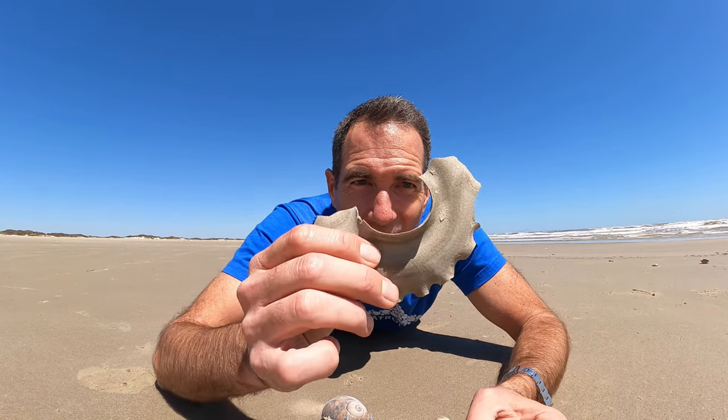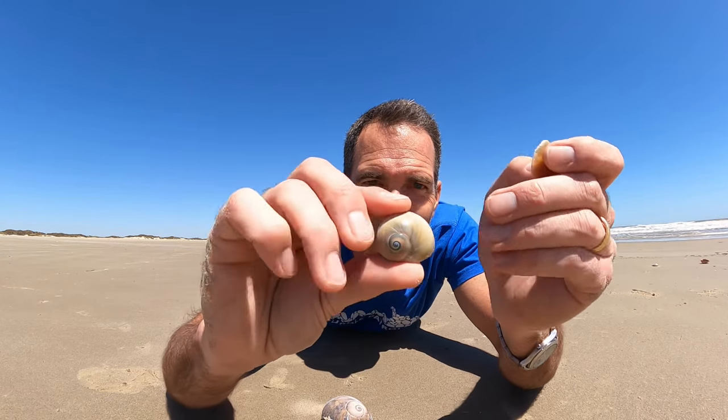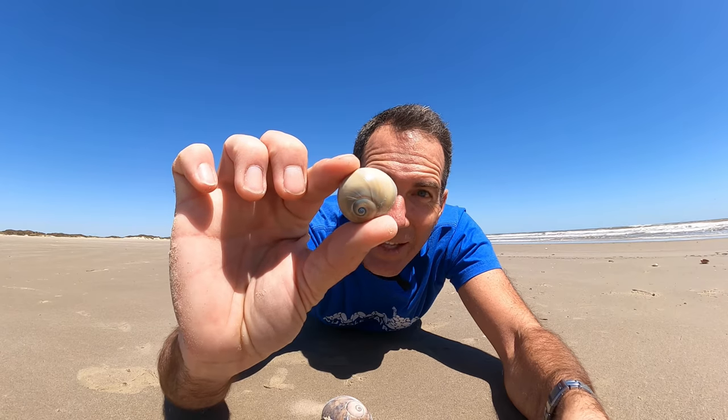So now you know a little bit more about the sand collar, which is actually a massive egg casing, and then the operculum — all for the shark's eye. Here's a little shark's eye that really looks like an eye. Until next time, we'll talk to you later.